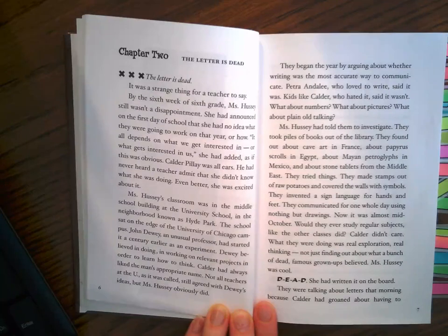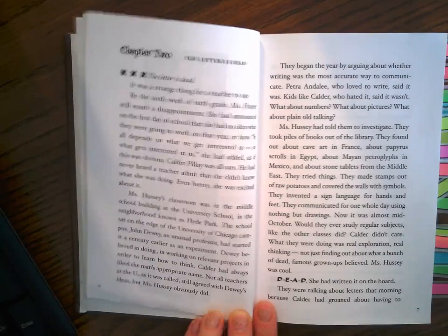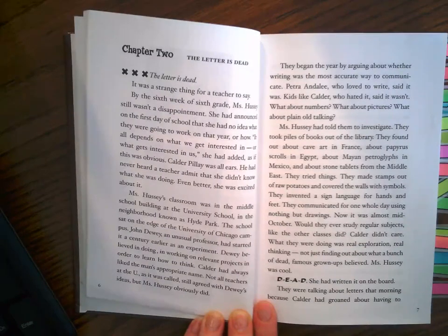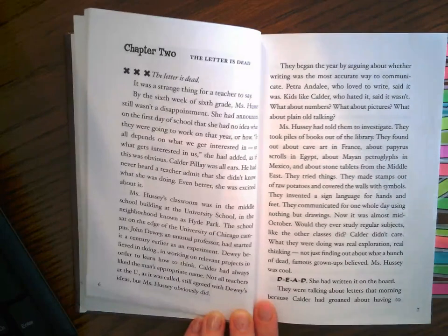Ms. Hussey's classroom was in the middle school building at the University School in the neighborhood known as Hyde Park. The school sat on the edge of the University of Chicago campus. John Dewey, an unusual professor, had started it a century earlier as an experiment. Dewey believed in doing — in working on relevant projects in order to learn how to think. Calder had always liked the man's appropriate name. Not all teachers at the U, as it was called, still agreed with Dewey's ideas, but Ms. Hussey obviously did. They began the year by arguing about whether writing was the most accurate way to communicate.